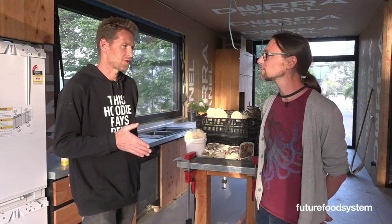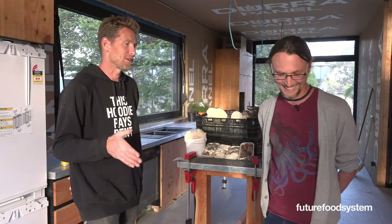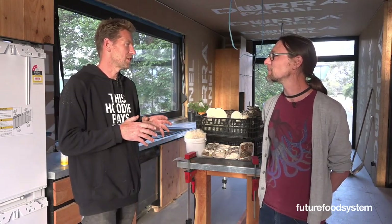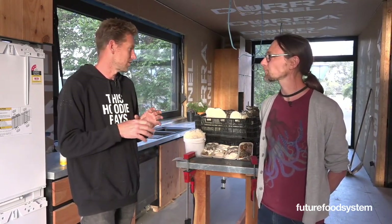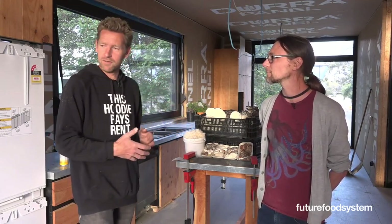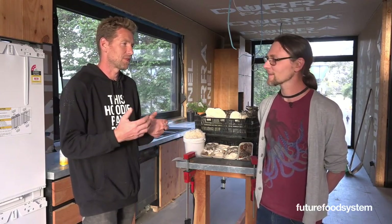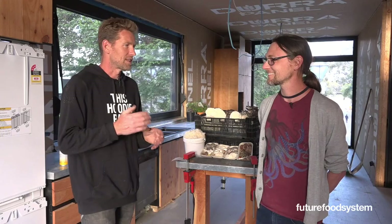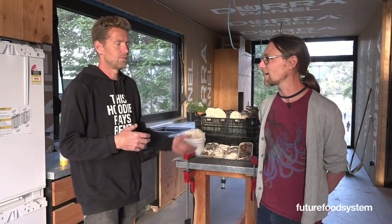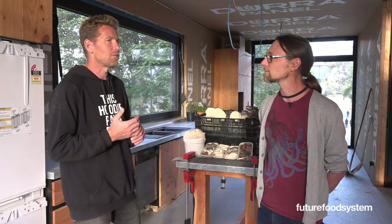Once you eat really fresh mushrooms it's actually really difficult to go back to buying ordinary mushrooms. Anyone who has picked their own or experienced fresh produce knows that feeling. The hope is to allow people who come through this house to actually pick mushrooms. Like having a really fresh strawberry or a snow pea harvested right then - that's what this project is really about.